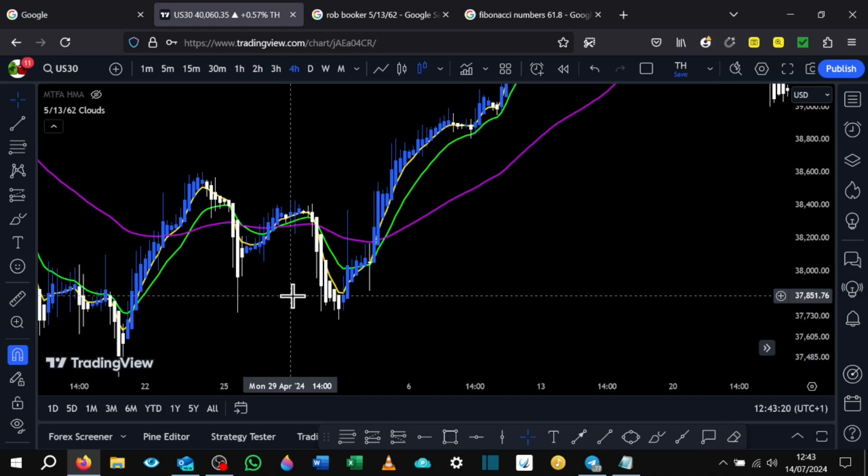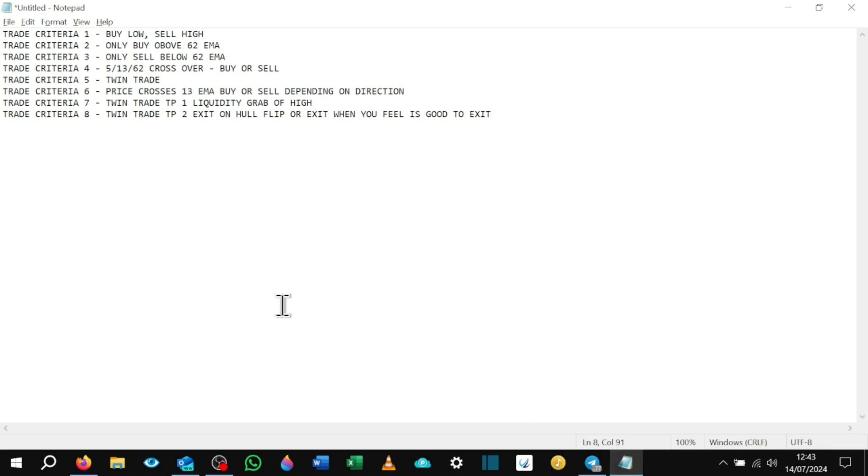What I wanted to go over now is some rules and trade criteria. You can pause the video here. Always buy low and sell high. Only buy above the 62 EMA. Only sell below the 62 EMA. The 5-13-62 crossover — buy or sell, twin trade. Price crosses the 13 EMA — buy or sell depending on trend direction. Trade criteria: twin trade TP1 is liquidity grab of high. Twin trade TP2 — exit on whole flip, or exit when you feel it's good to exit.